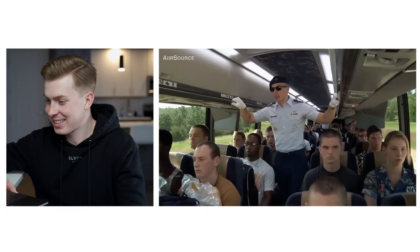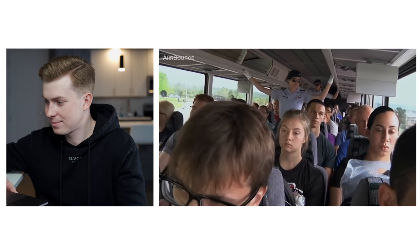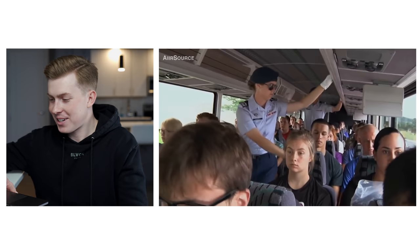Look at the look on their faces — sitting at attention in the seat. Welcome to basic cadet training, your first step towards becoming an officer in the world's greatest Air Force. This was a scary bus ride.